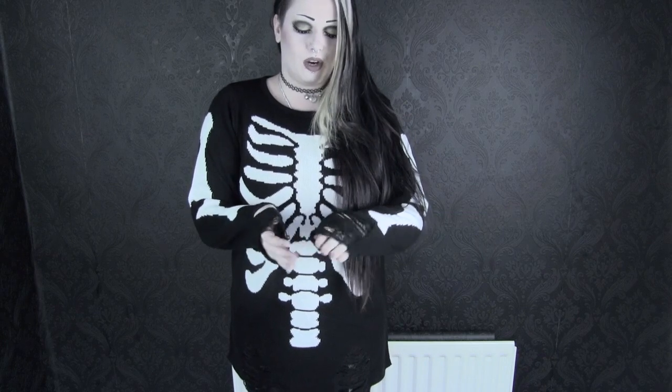This is the skeleton hoodie — it's just a nice big baggy jumper. I ordered the size large, which was the biggest they had at the time, because I wanted it to be oversized. It has this distressed detail on the sleeves and also at the bottom. It's really comfy, really cute — I absolutely love it and I can see myself wearing it a lot.